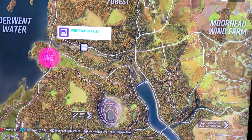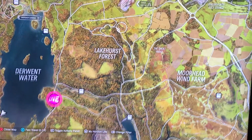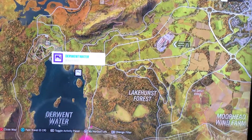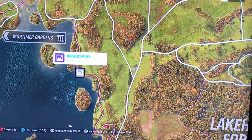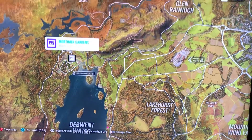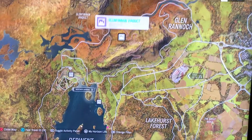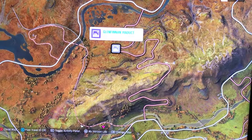White Water Falls. Up a bit to the left — Derwent Water, I hope I'm pronouncing these correctly. Left a bit again in this area — Mortimer Gardens. And finally, this one here at the top — Glenfinnan Viaduct, if that's pronounced correctly.